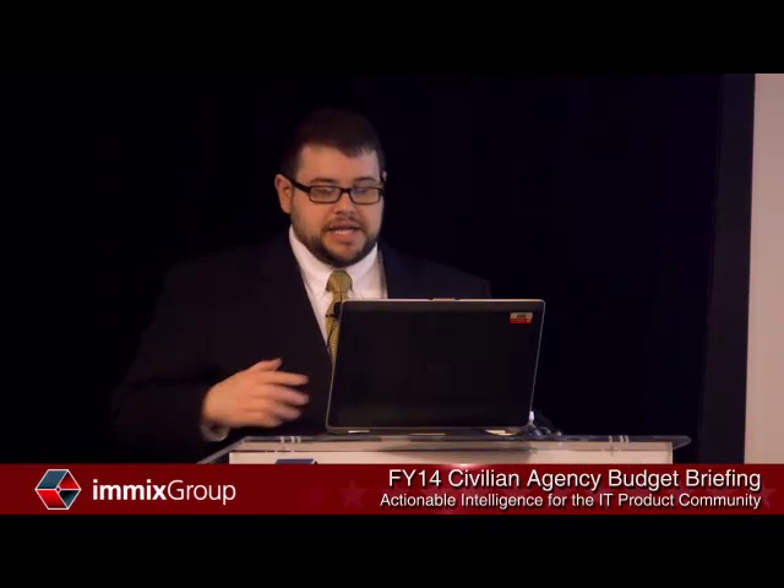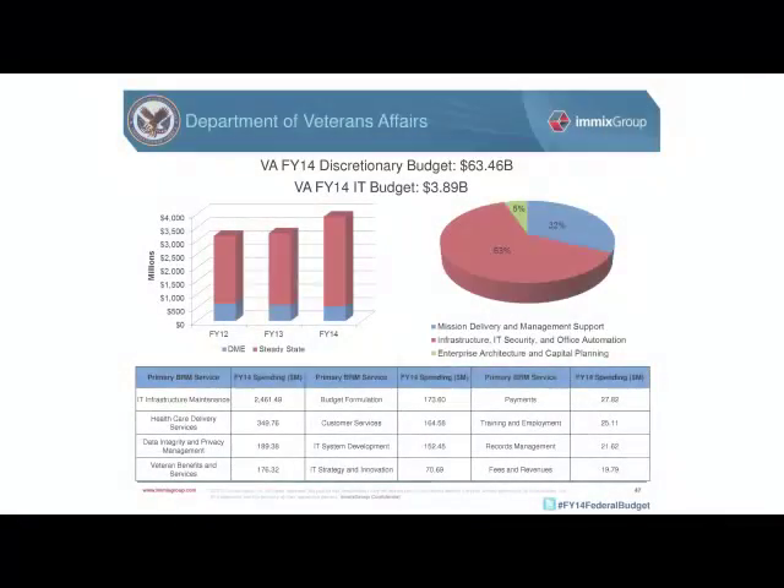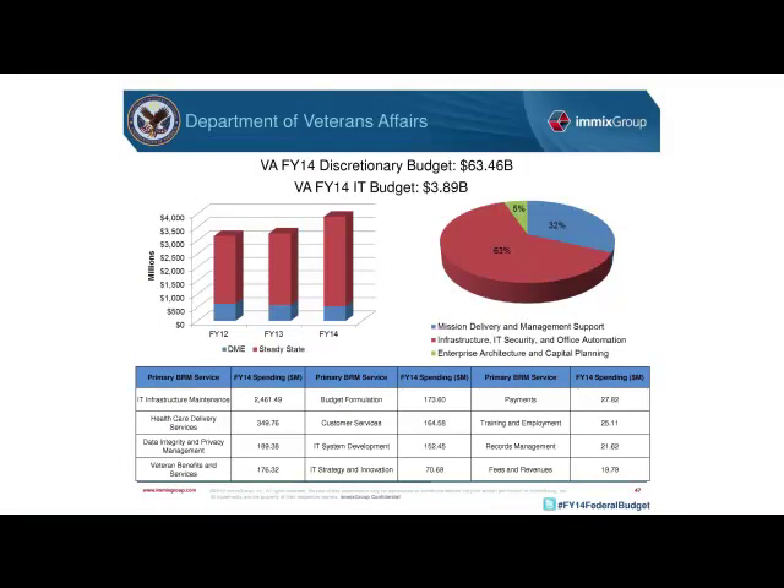Unlike many other agencies that have seen budgets decline, there's a pretty big spike for the VA this year. The FY14 request was about $600 million more than the FY13 appropriation.